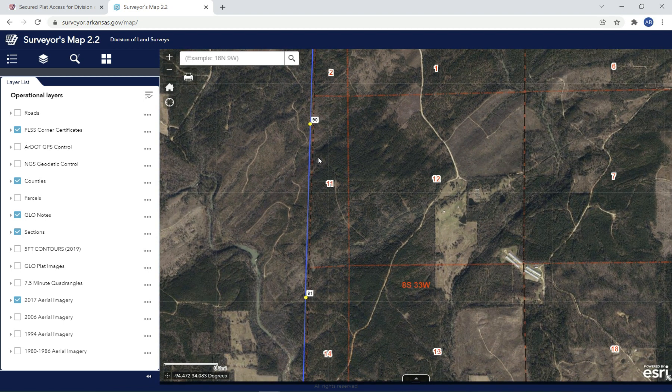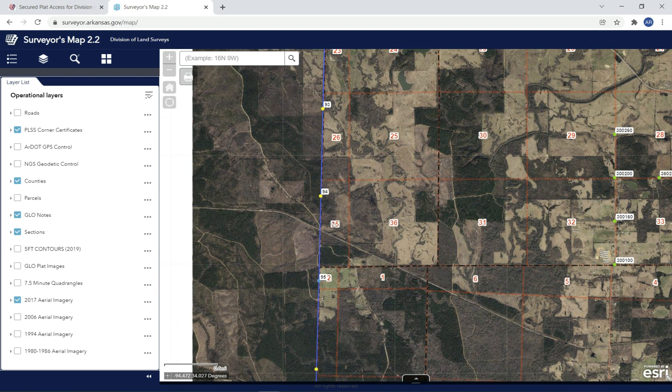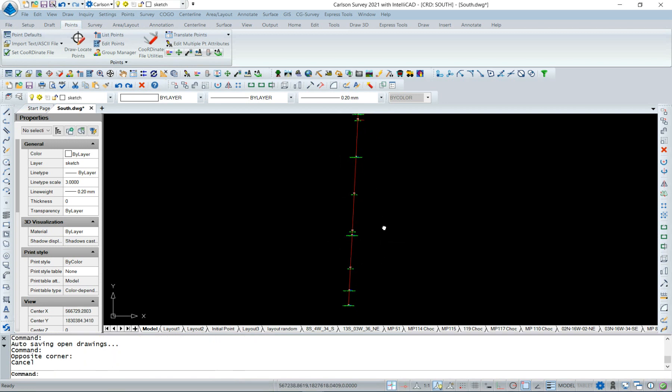To briefly go over how we did that: our project surveyor out in the field found original evidence at mile post 95 and mile post 94 — a little way south of mile post 90. We took that field measurement and got a good fixed GPS measurement on both, so we have a good distance between the two. We need to compare that to the record distance and develop a proportion distance.